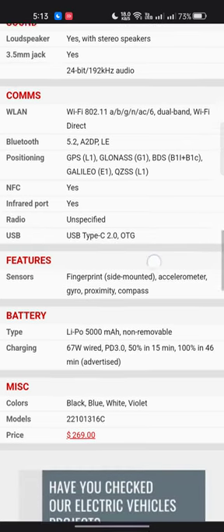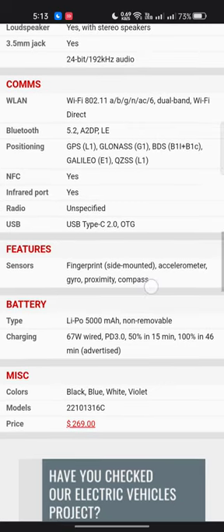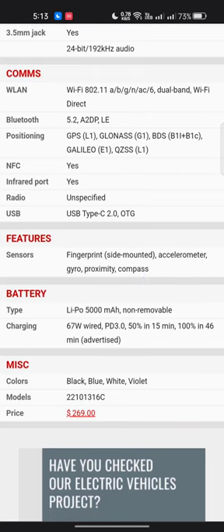Sensors include a side-mounted fingerprint, accelerometer, gyroscope, proximity, and compass. The battery is 5000mAh non-removable Li-Po with 67W wired charging (PD 3.0), reaching 50% in 15 minutes and 100% in 46 minutes. Available colors are Black, Blue, and White. The model number is 2201013116C. Price is approximately $269 USD.